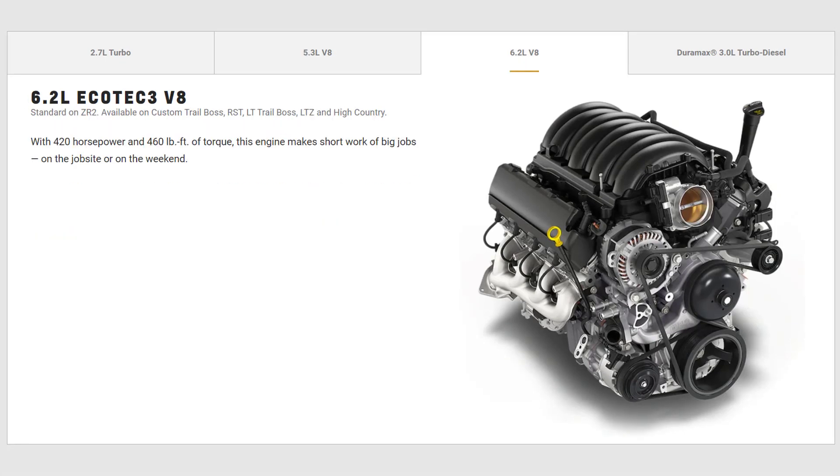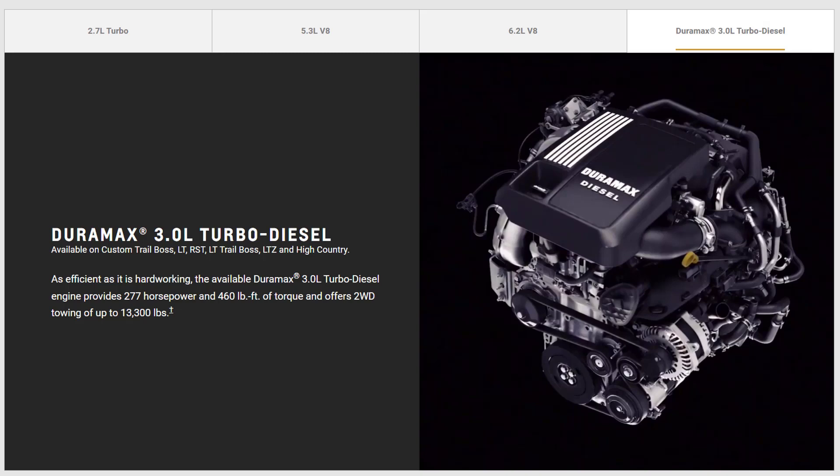There's a more powerful 6.2-liter V8 engine that makes 420 horsepower and 460 pound-feet of torque, and it comes with a 10-speed automatic transmission.